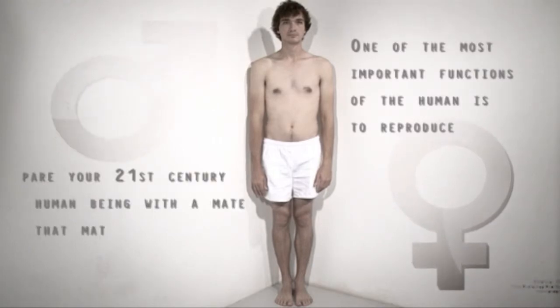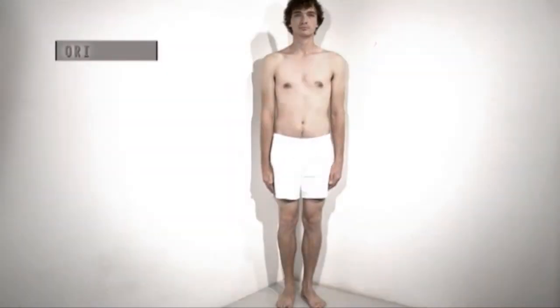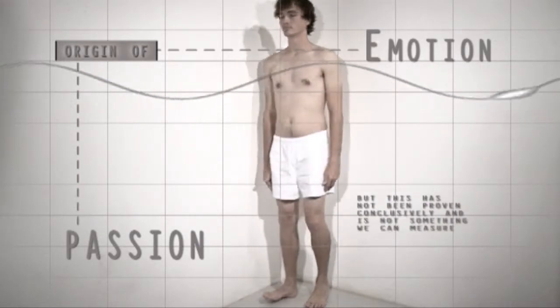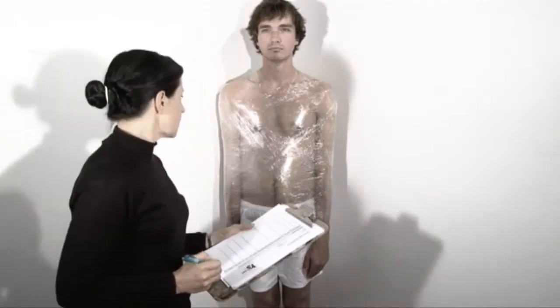It is advisable when thinking of reproduction to pair your 21st century human being with a mate that matches his specifications, performance, and statistics. The average heart beats 70 times a minute. The heart has often been described as the origin of passion and emotion, but this has not been proven conclusively and is not something we can measure, and therefore we will not be held liable.